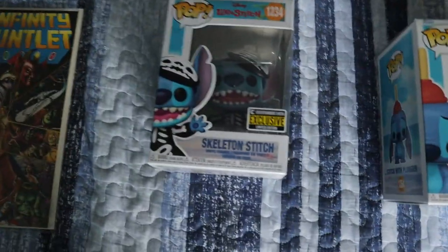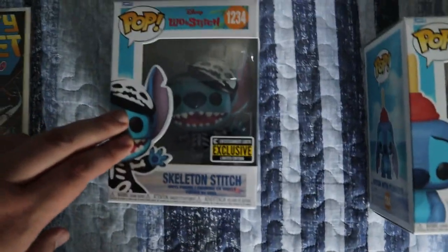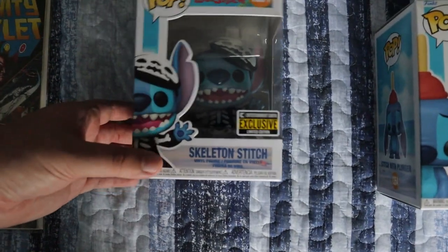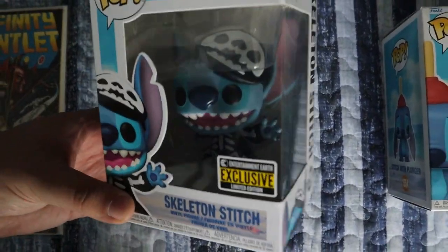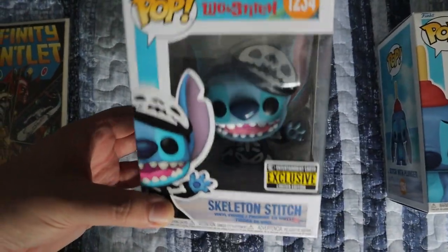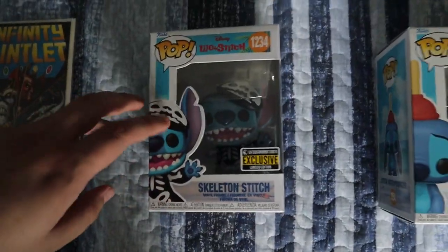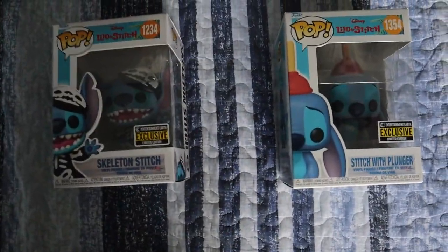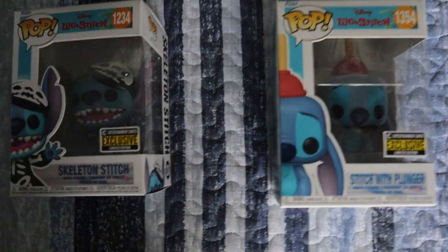We also picked up some Funkos. The first one is one Ashley picked up — Lilo and Stitch. This is Skeleton Stitch, an exclusive with him in his skeleton costume. Pretty cool — Ashley loves everything Halloween, so it's Halloween and Stitch together. The next one is another exclusive, which is Stitch with the plunger on his head, which is pretty cool. Both of these were twenty-five dollars each, which is a fair price for them.